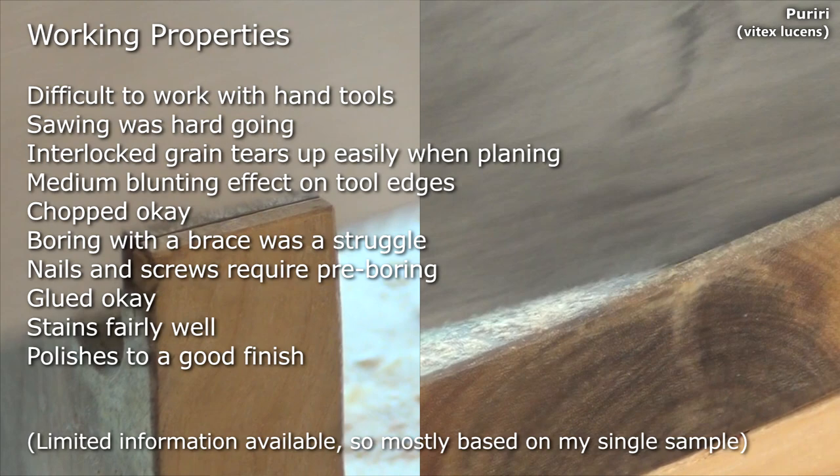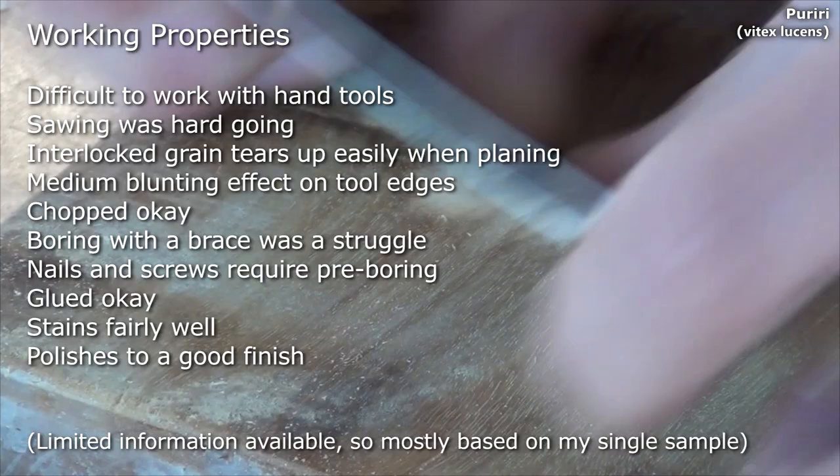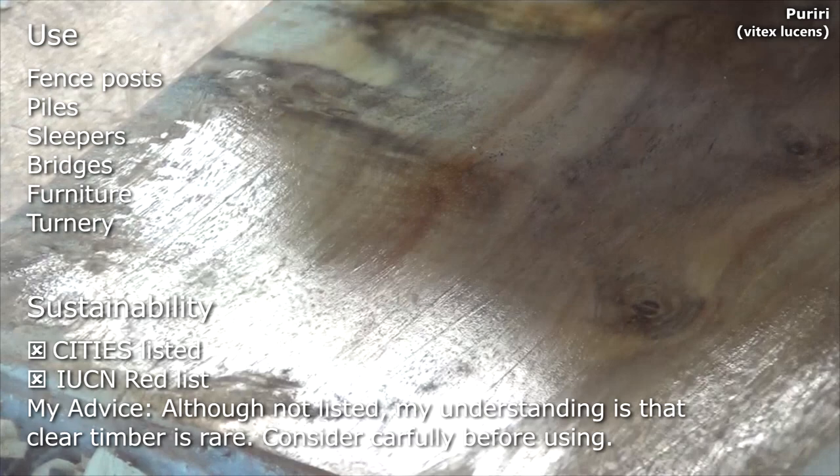It was hard work with hand tools — sawing was hard going, the interlocked grain tears up easily when planing. It has a medium blunting effect on tool edges too. Chopping was ok, boring with a brace was a real struggle, nails and screws do require pre-boring. Glued ok, stained fairly well and polished to a good finish.